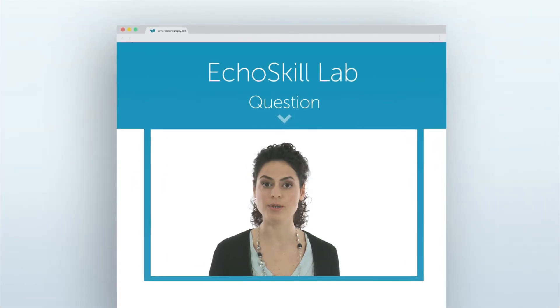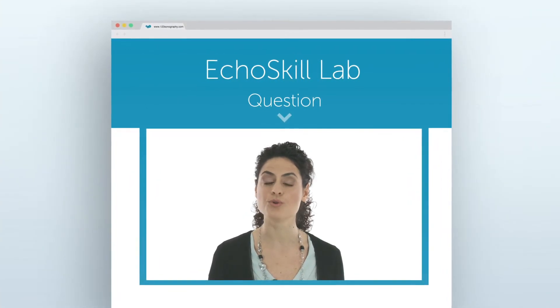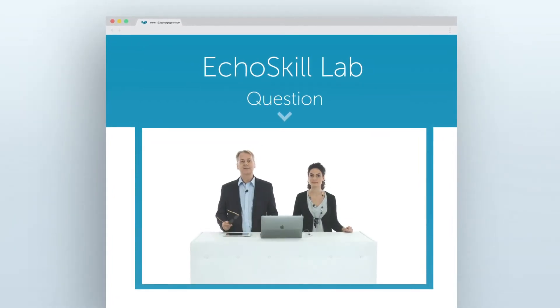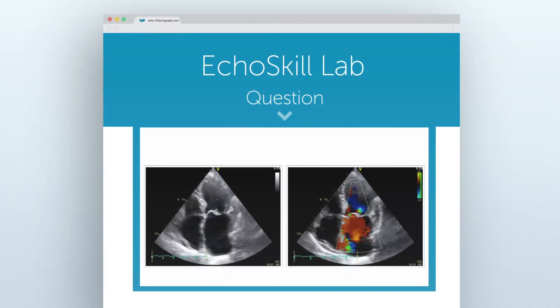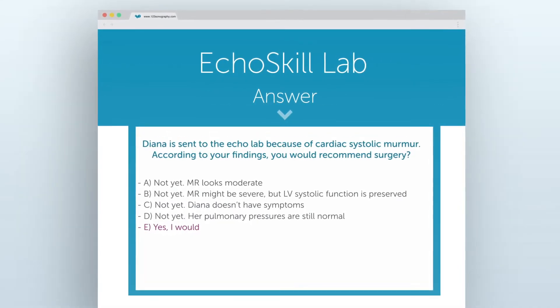Diana is sent to the echo lab because of a systolic murmur. According to the findings, would you recommend surgery? Before you make your choice, you have the chance to look at the images again. The answer is yes — you would send her to the surgeon. But why? Well, there are several reasons.